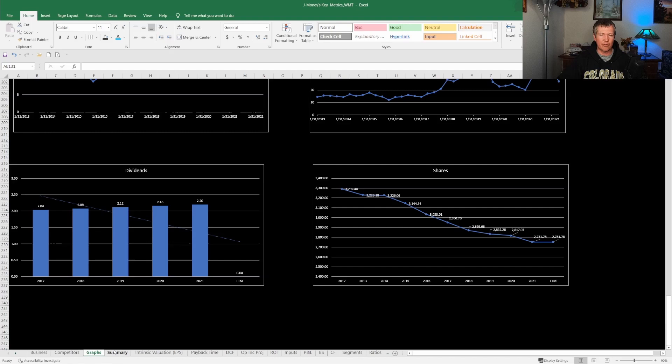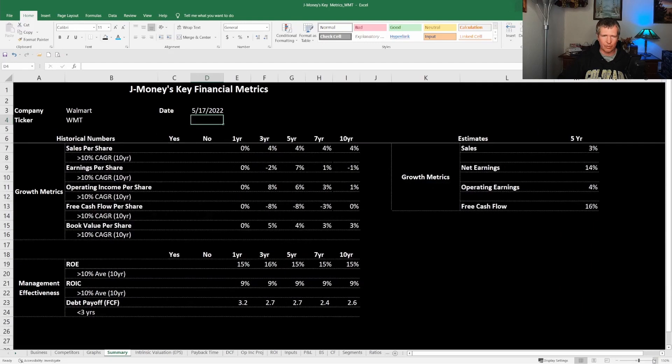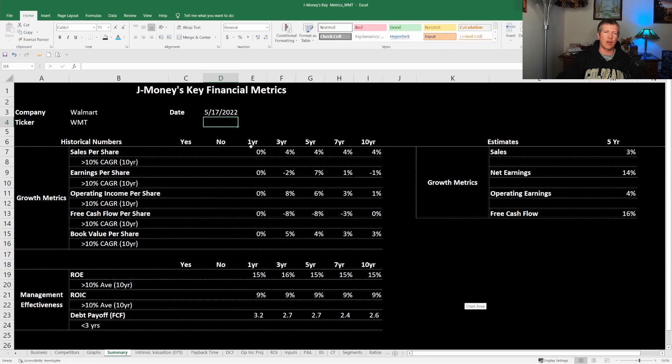Looking at compounded annual growth rates over 10 years: sales per share growth has been 4%, earnings per share is negative 1%, operating income is 1%, free cash flow is flat at 0%, and book value has grown 3% per year. ROE on average has been 15% — that's good. ROIC is 9% — pretty good. Debt payoff is about three years. So management effectiveness metrics look pretty good, but growth metrics are not looking very good.